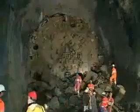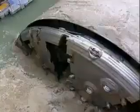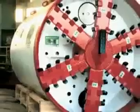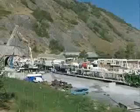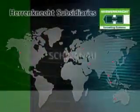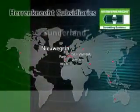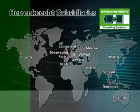Hard rock TBMs, EPB machines, and machines with partial face excavation, as well as pipe jacking and HDD equipment, manufactured by Herrenknecht, successfully realize mission breakthrough all over the world and in every geology. 25 years of experience in mechanized tunneling, as well as the global service network, make Herrenknecht your competent and reliable partner.